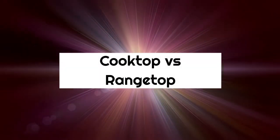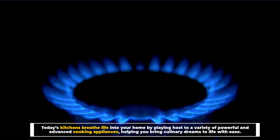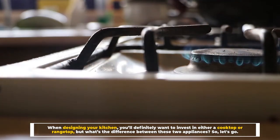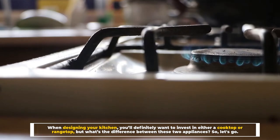Cooktop vs. Rangetop. Today's kitchens breathe life into your home by playing host to a variety of powerful and advanced cooking appliances, helping you bring culinary dreams to life with ease. When designing your kitchen, you'll definitely want to invest in either a cooktop or rangetop, but what's the difference between these two appliances?